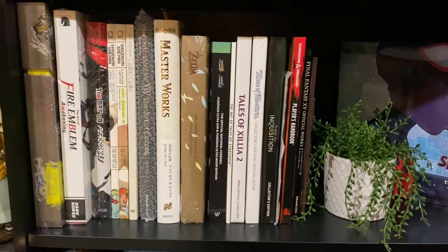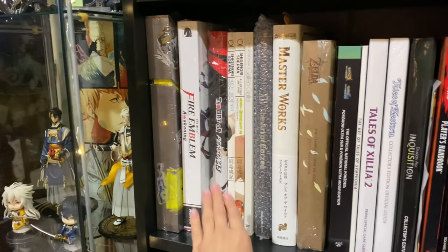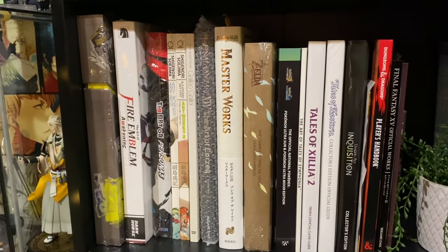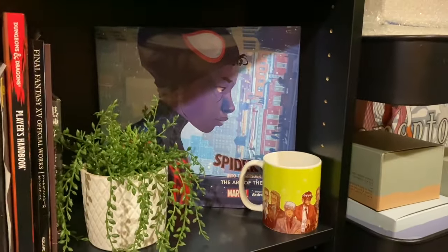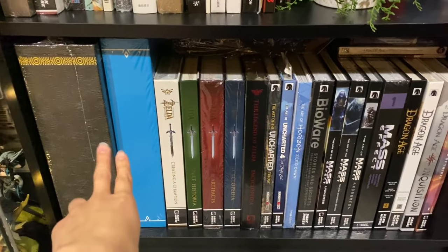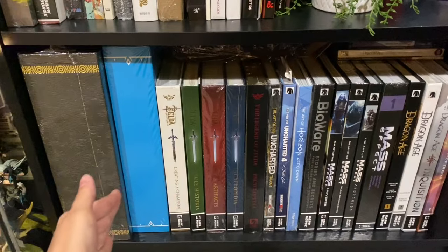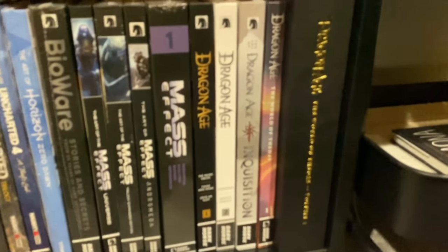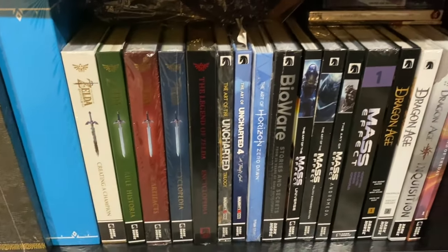Now getting into more North American printed art books. We've got a special edition Cyberpunk art book, the North American Fire Emblem Awakening art book, some Persona art books, a Galileo Galilei band CD, and then more art books getting into game guides. We've got Spider-Man: Into the Spider-Verse, a Dragon Age mug, special editions of the Legend of Zelda Creating a Champion art book — I have two of them: one is the American GameStop edition and one is the standard special edition. Then I have Dragon Age art books and graphic novels, Mass Effect, Bioware, Uncharted, and Horizon — there's just a lot.